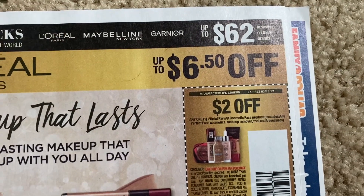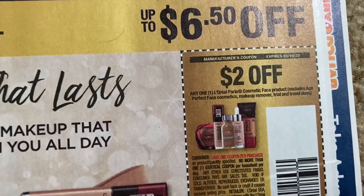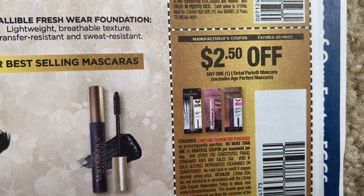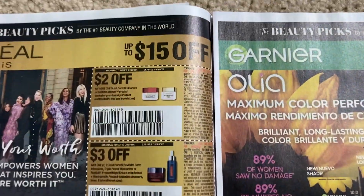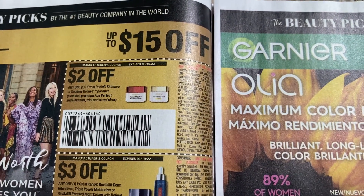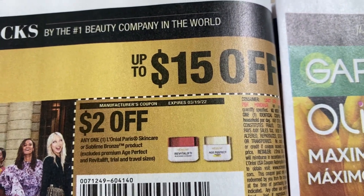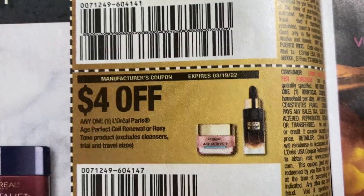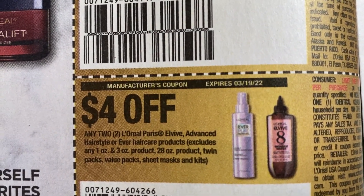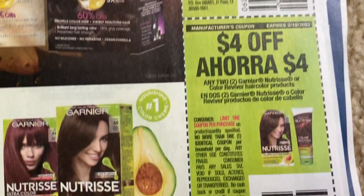There are lots of good coupons in this insert — make sure to comment your favorite. If your region doesn't get the Save insert, you can still win one. We've got two dollars on a L'Oreal face product, two-fifty on mascara, and two dollars on an Age Perfect cosmetic. Also four dollars off two on L'Oreal Elvive hair care, two dollars on the larger shampoos and conditioners, and some Garnier coupons — five dollars off and four dollars off.